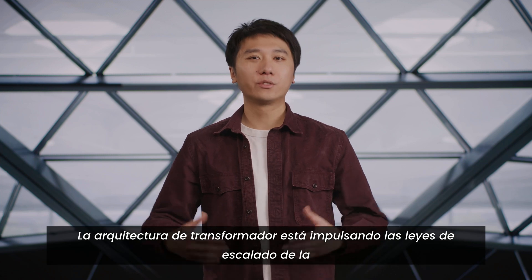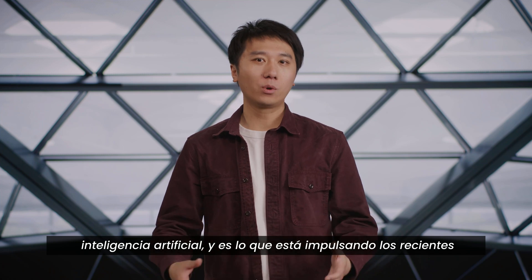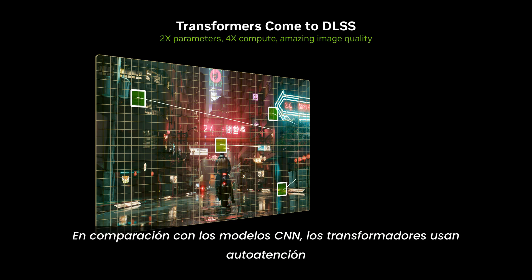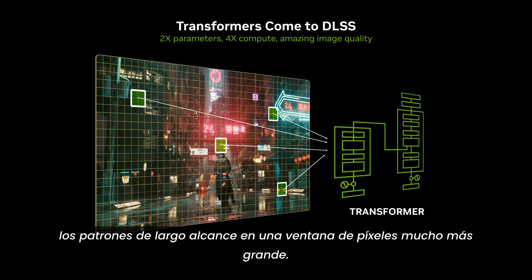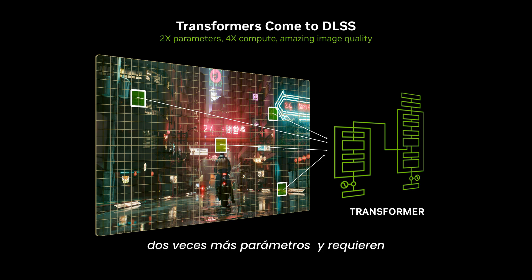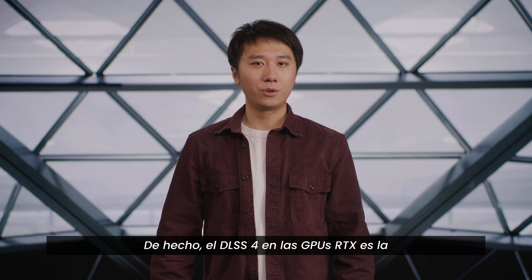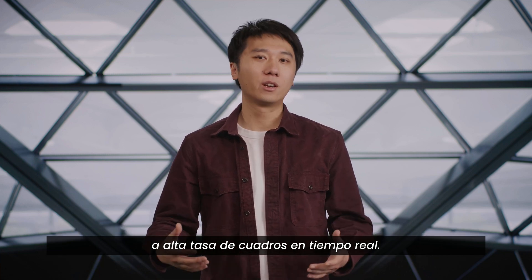Now we're introducing a new transformer-based architecture for the first time. The transformer architecture is driving the scaling laws of artificial intelligence and powers recent advancements in AI applications. Compared to CNN models, transformers use self-attention and can much more easily identify longer-range patterns across a much larger pixel window. Transformers scale much more effectively than CNNs, so our transformer models ingest over two times more parameters and require four times more compute during inference. In fact, DLSS 4 on RTX GPUs is the first time transformer models generate sequential images at a high real-time frame rate.